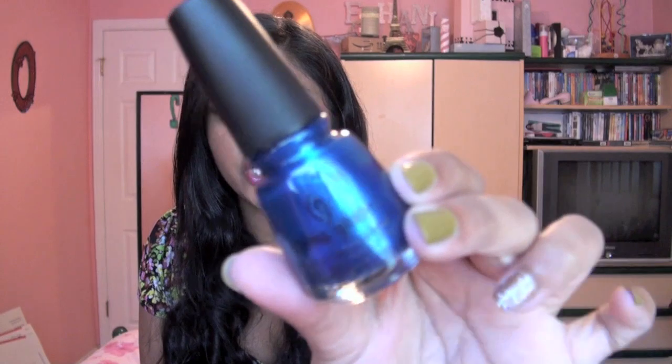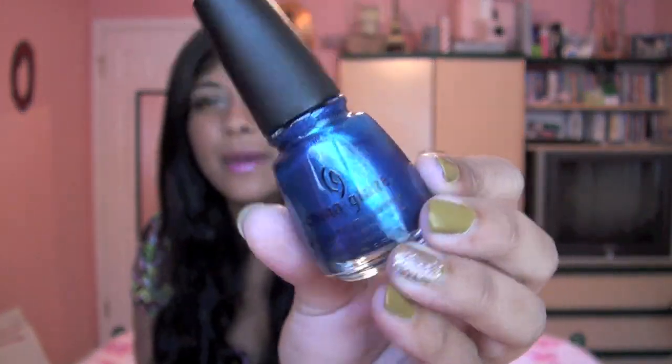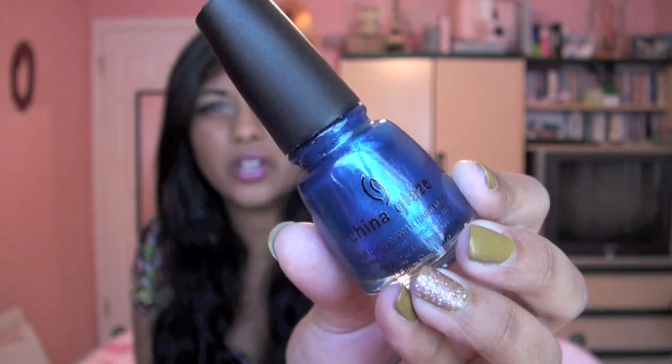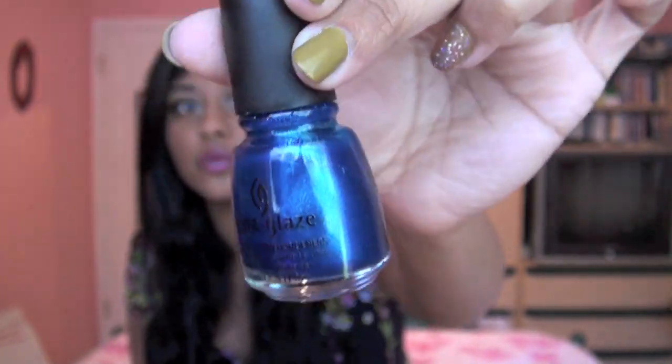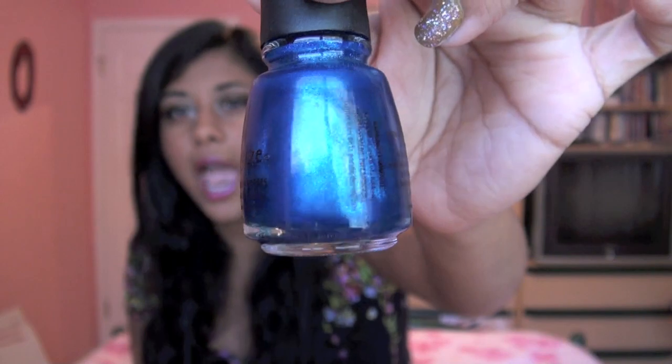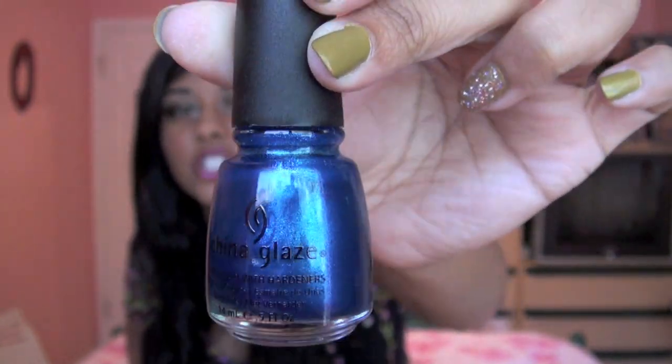Now let's get right into nail polishes. I have been loving nail polish combinations this month and haven't really applied just one polish alone very much. But the one polish I did apply alone that I loved by itself was the China Glaze polish in the shade Blue Iguana, from their Island Escape collection for the summer. It's such a pretty blue that just glows — like a super glowy blue, and it's almost got a purple duochrome in it. It's so cool, bright, and blue.